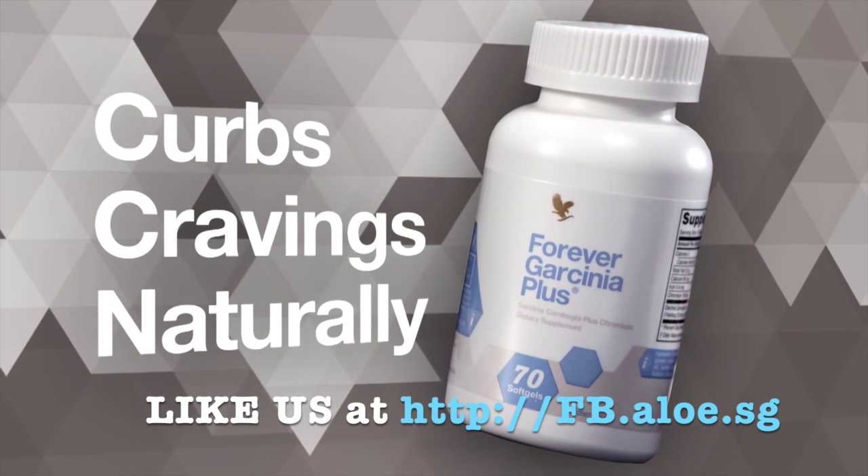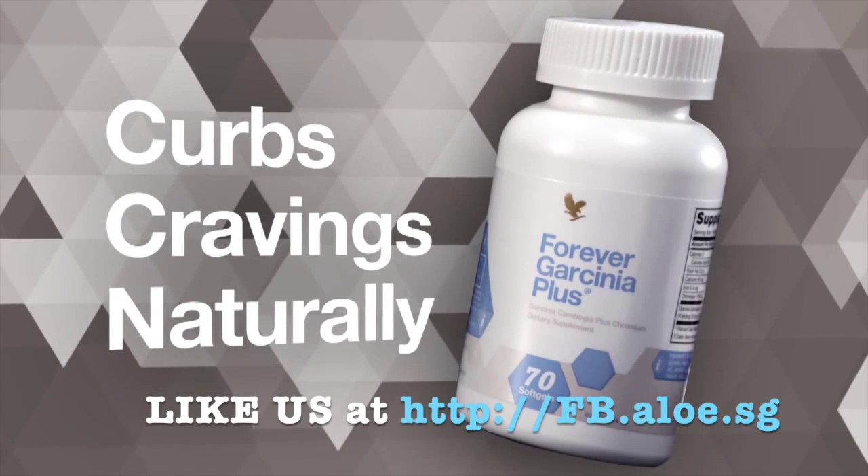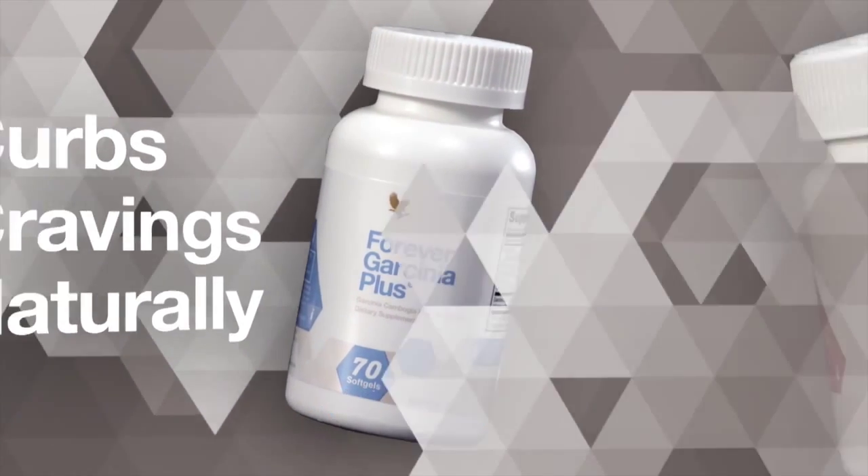ForeverGarcemia Plus assists in curbing cravings to naturally help suppress appetite and may help to inhibit the body's production of fat from carbohydrates.